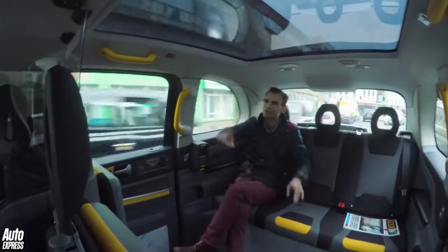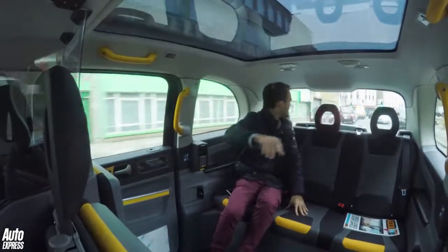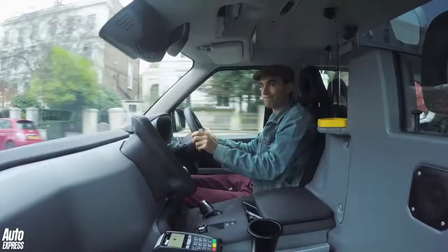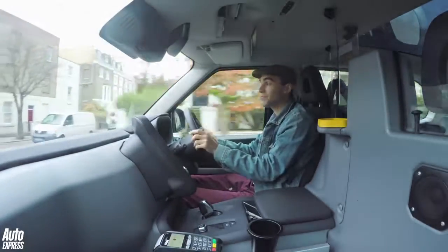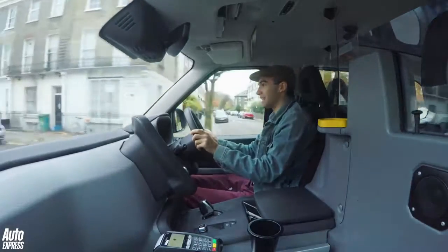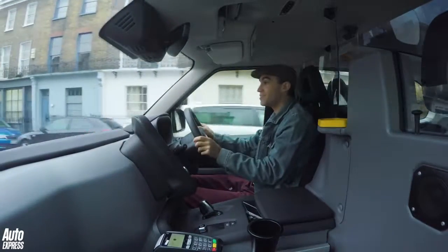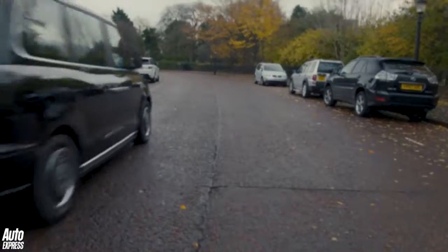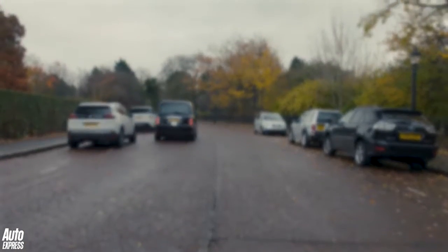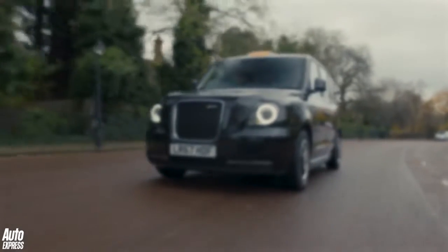It seems that no matter how good the new taxi is, you're always going to get customers who think they know it all. Click the video window on the left for a first drive of the Volvo XC90, or on the right for a first look at the Aston Martin Speedboat, and press the Auto Express logo to subscribe to our channel.